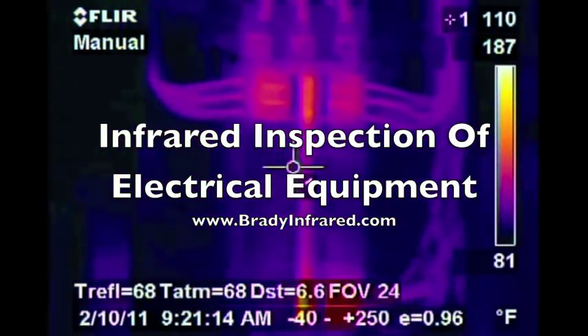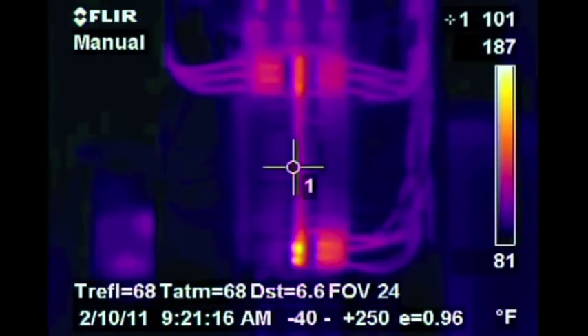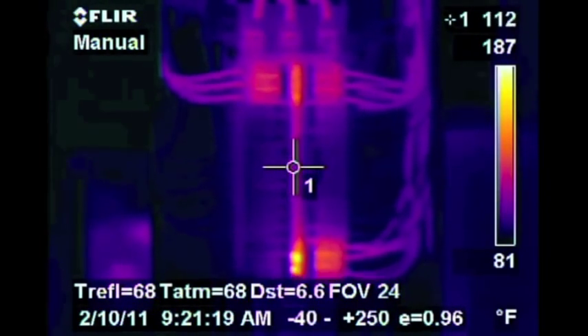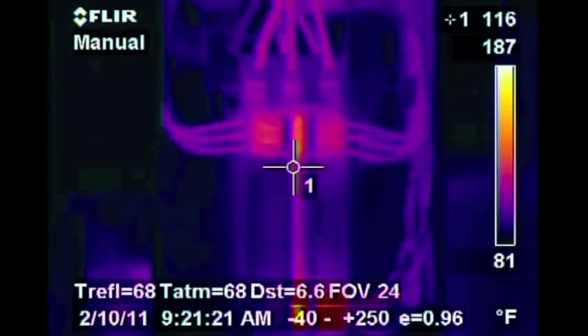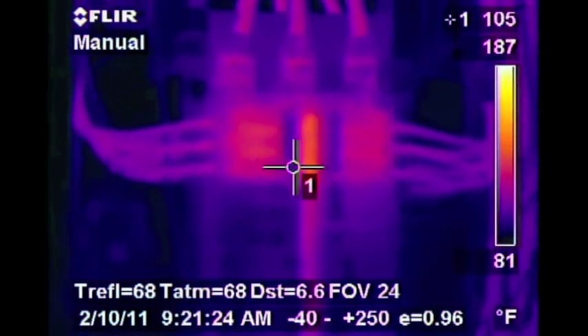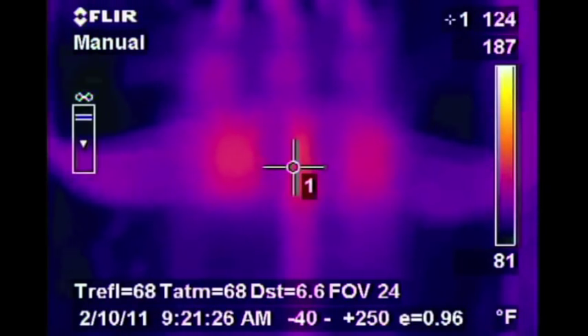Infrared Inspection of Electrical Equipment, BradyInfrared.com. Did you know that most electrical problems go unnoticed until they develop heat and then fail? What better way to find these problems than using infrared as an annual tool to scan your electrical equipment?